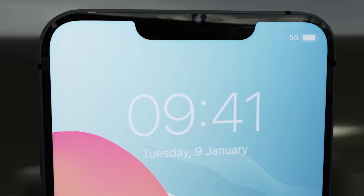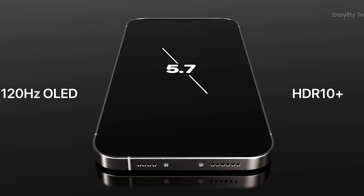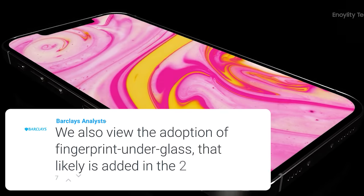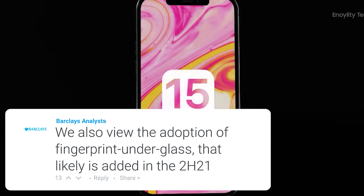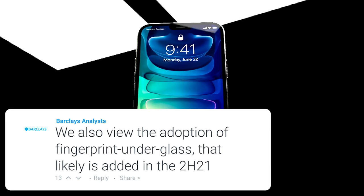While Apple previously removed Touch ID, many do prefer it over Face ID, and now is the perfect excuse to bring it back while masks are causing issues with Face ID. I think it will at least be for the Pro models, as it looks like it's coming in the form of an in-display fingerprint scanner, but hopefully it will be for the whole range.